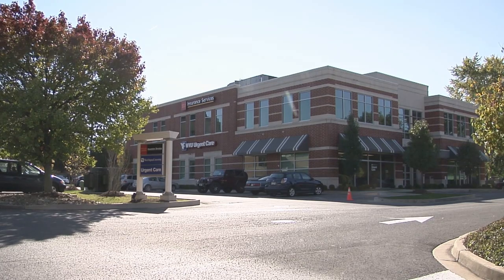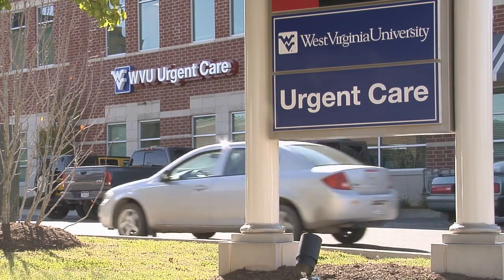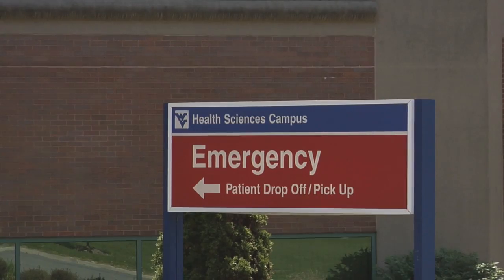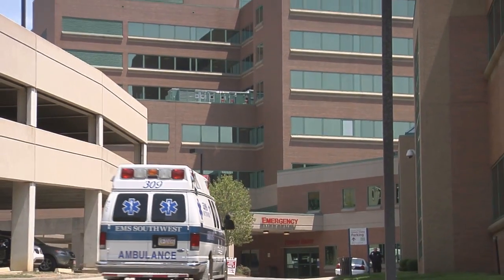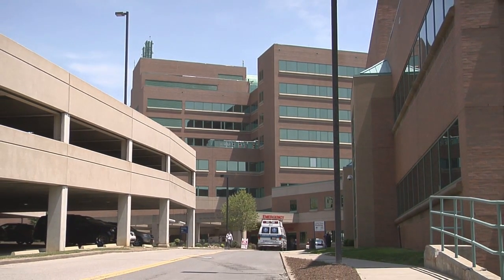After hours, students should go to WVU Urgent Care behind Applebee's. WVU Urgent Care is open on weekends and from 8 a.m. to 8 p.m. daily. Students should go to Ruby Memorial's Emergency Room for extreme emergencies. Expenses generated outside student health are the student's responsibility.